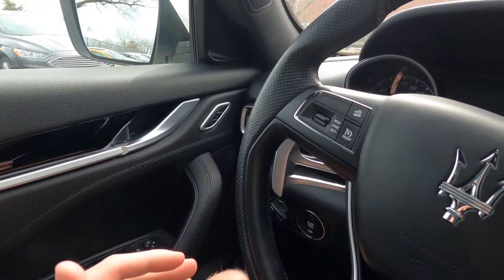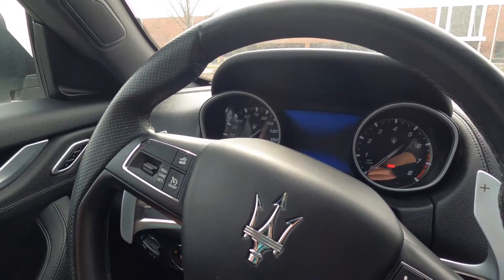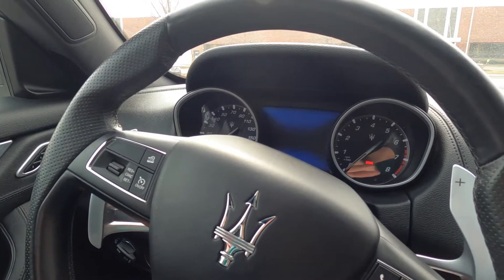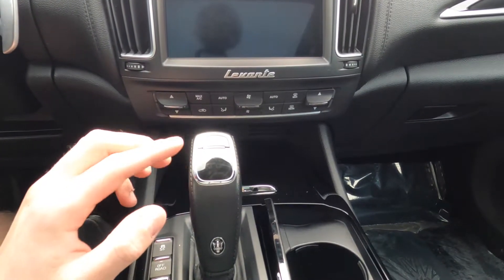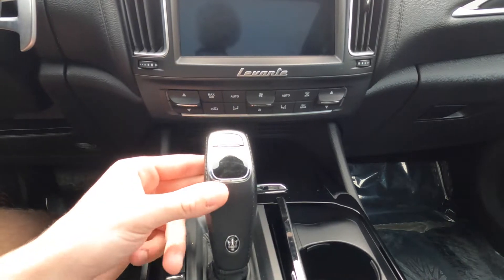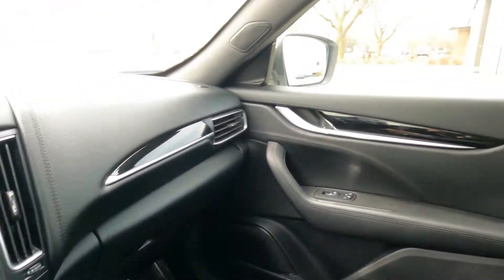A lot more leather, a lot more improvement on build material and build quality has improved with Maserati over time. It used to be okay quality; now it's gotten a lot better, and I can only hope it will be even better in the future. Even their gear shifters used to not be that cool, but this one is like an LCD screen — it shows you manual drive, neutral, reverse, and park. It's leather wrapped with nice material, and they've really improved on build quality.